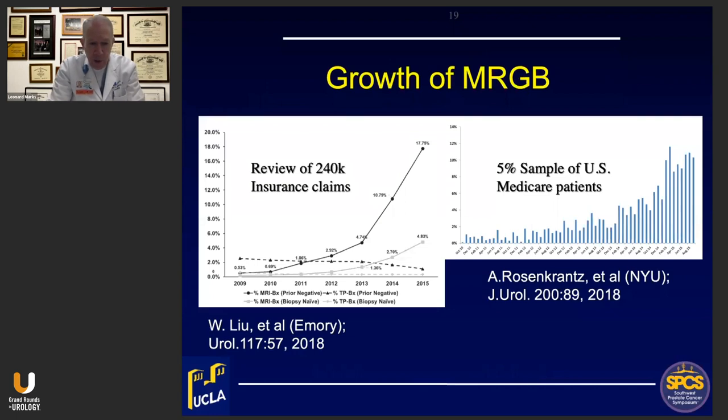As a result, the growth of MRI-guided biopsy has been very great in the United States and in Europe — even more so in England. Both in private patients, as reported from Emory, and in Medicare patients, the upswing in the past few years is tremendous. We now think that probably a quarter or more of all biopsies being done in the United States are MR-guided, and that number is sure to grow.